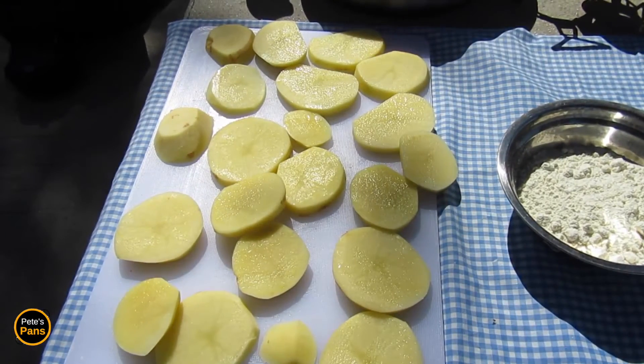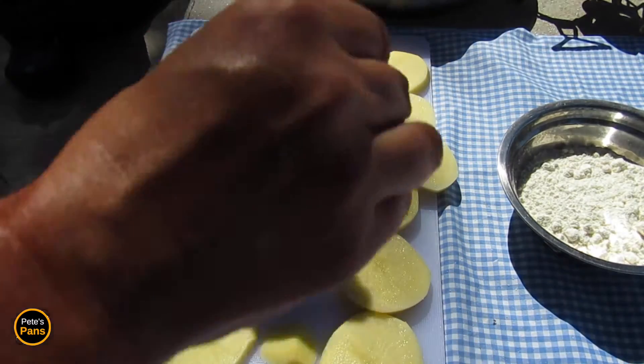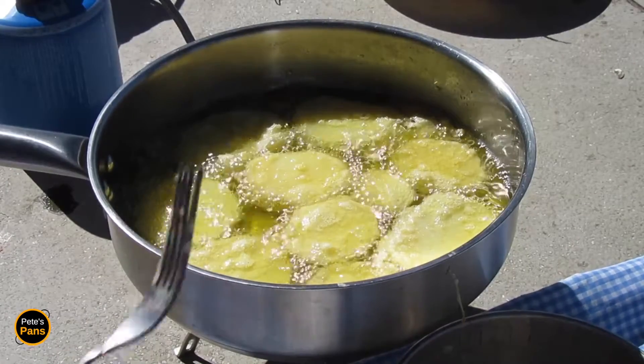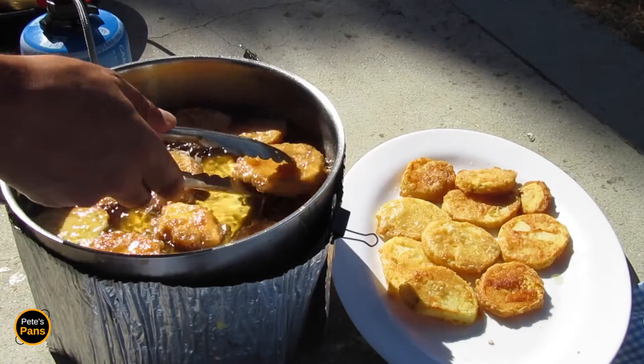Peel and cut the potatoes into one centimeter slices and give them a generous sprinkle of salt on both sides. Pass them in flour and beaten egg and deep fry them in olive oil in batches, turning them if necessary, and remove them when golden brown.